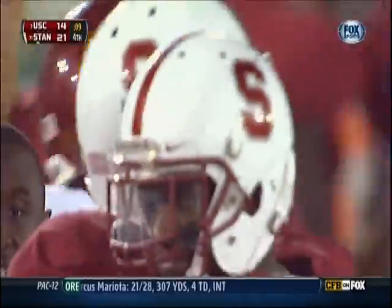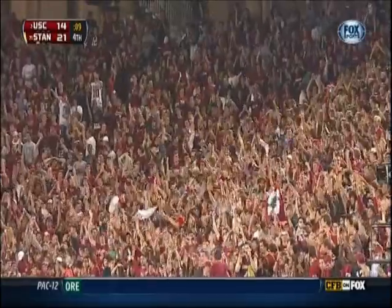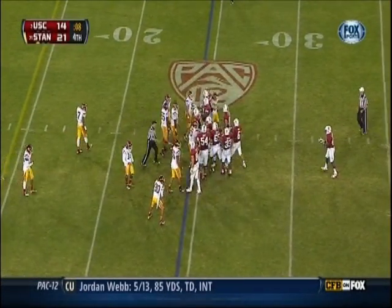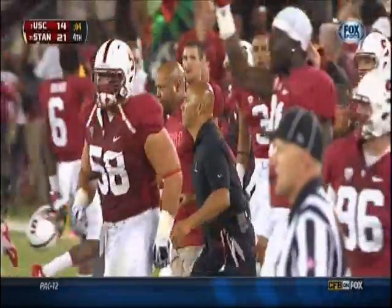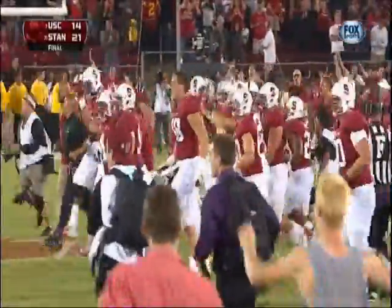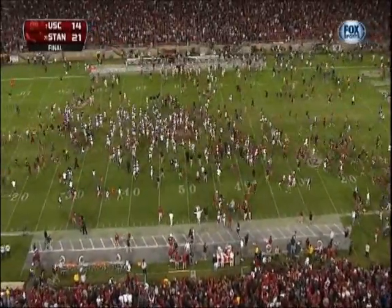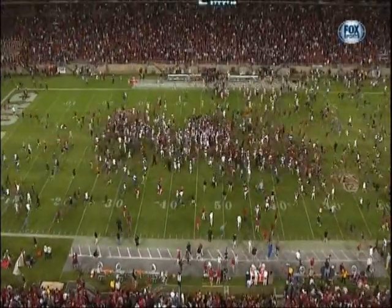The Stanford Cardinal, nine seconds away — and that's it. Stanford shocks the college football world, beating the second-ranked team in the nation 21-14. And they storm the field in Palo Alto.